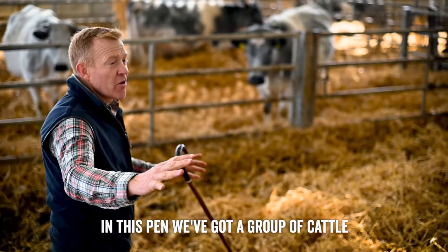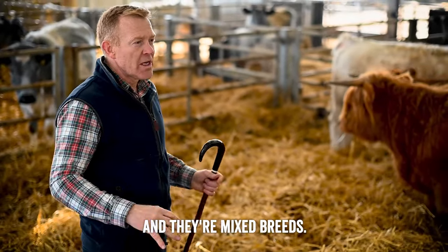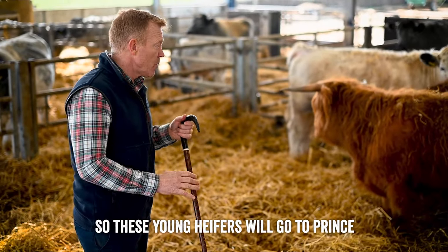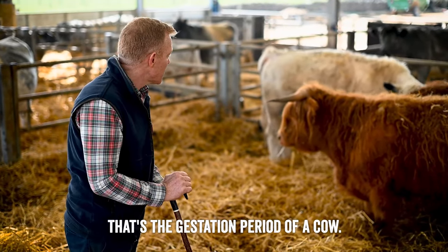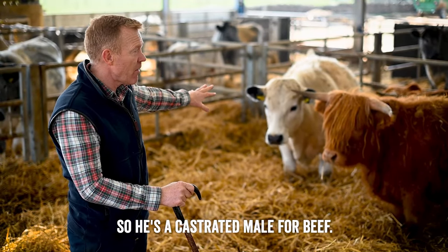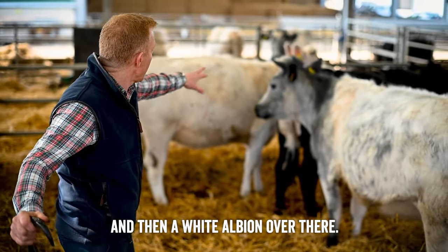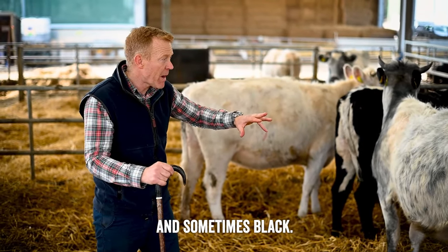In this pen we've got a group of cattle all around two years old of mixed breeds. We've got our lovely Highlands here - these young heifers will go to Prince in the summer and give birth nine months later; that's the gestation period of a cow. We've got a White Park steer - a castrated male for beef - and an Albion heifer over here, a lovely blue Albion, and a white Albion over there. So the Albions come blue, white, and sometimes black.